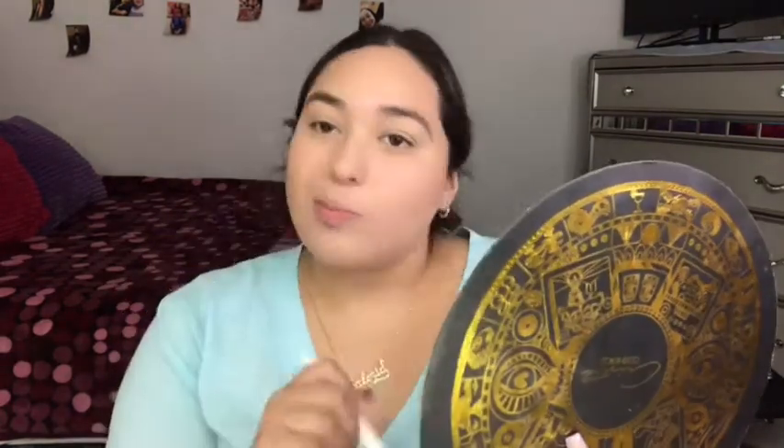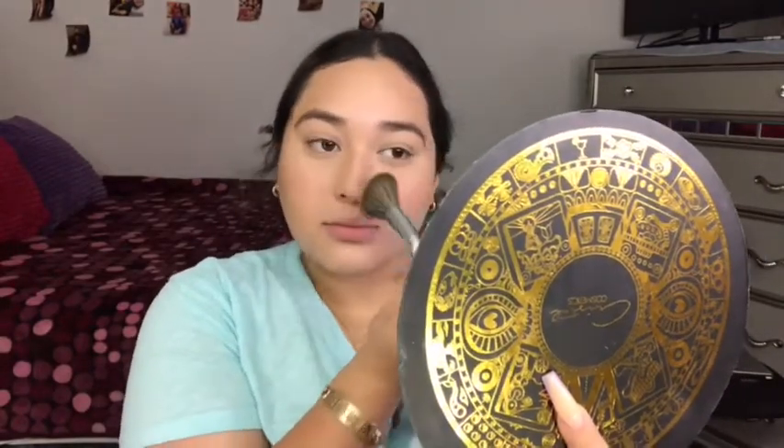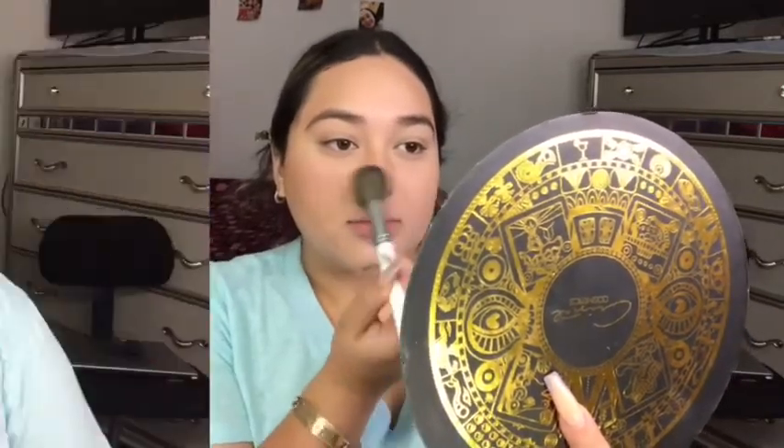I'm gonna go with the bronzer using the Morphe Jaclyn Hill JH04 brush. Now I'm gonna go with the blush, using this brush from BH Cosmetics. Now I'm going to curl my lashes.